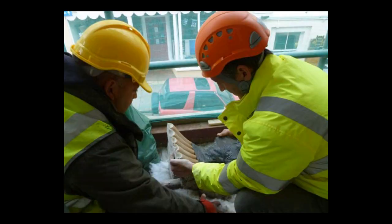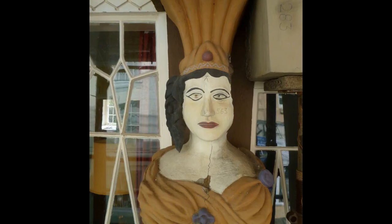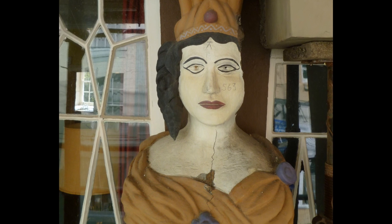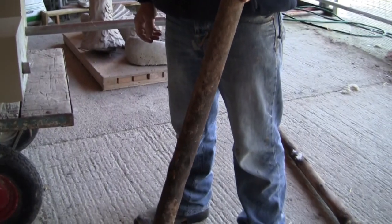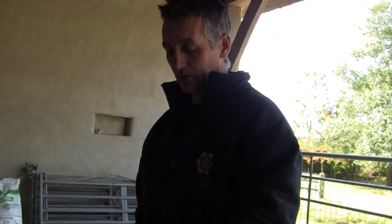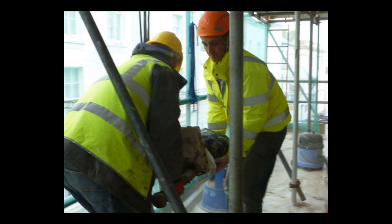Ian Burgess from Assyrian Building Conservation elaborates on the process. The main problem with the caryatids was the iron columns running up through the middle of them. These iron columns had expanded and unfortunately pulled the columns apart completely, right from the base right up through. They had to actually cut them off at the neckline to take them apart and get them off the site.